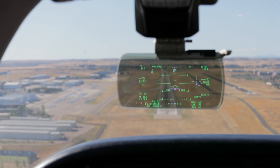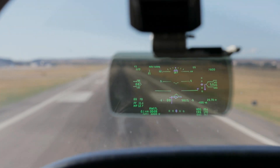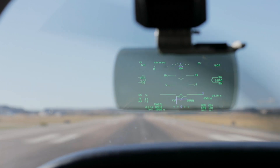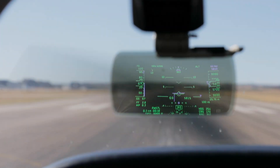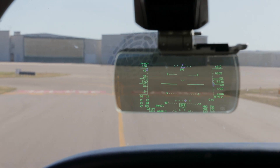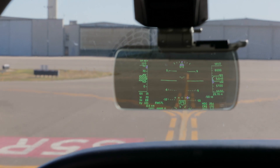Then it's a missed approach, followed by a landing. You still have to use outside references to precisely fly to the touchdown zone, but precise course guidance is always at the ready. You can see that the HUD is easy to interpret and intuitive to use, and as an adjunct source of guidance, every bit as useful as the HUDs on Falcons or Gulfstreams.